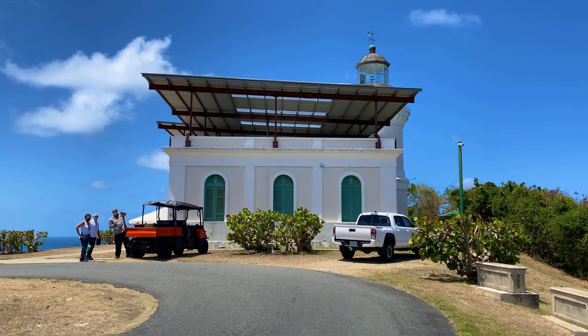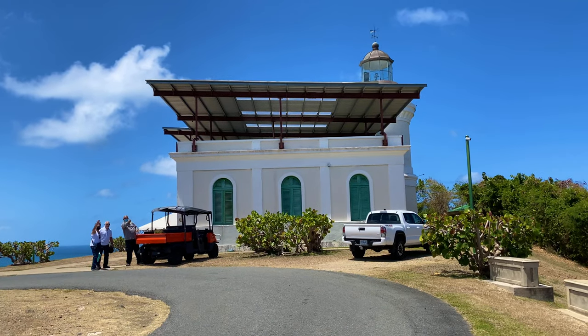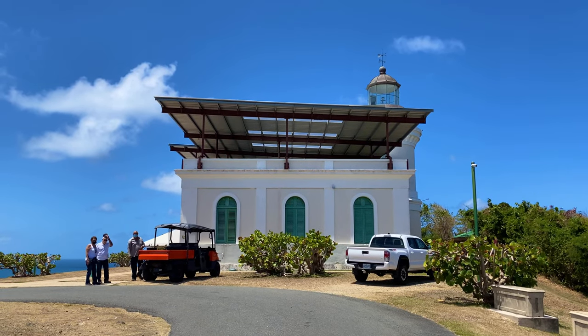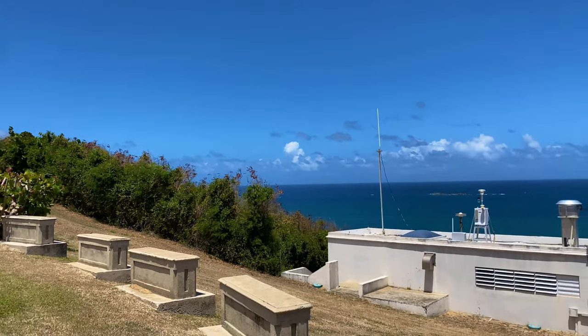First time ever we've been allowed to come up here to the lighthouse in Fajardo. As you can see it's under construction — they're working on restoration. And from here there's a weather station.